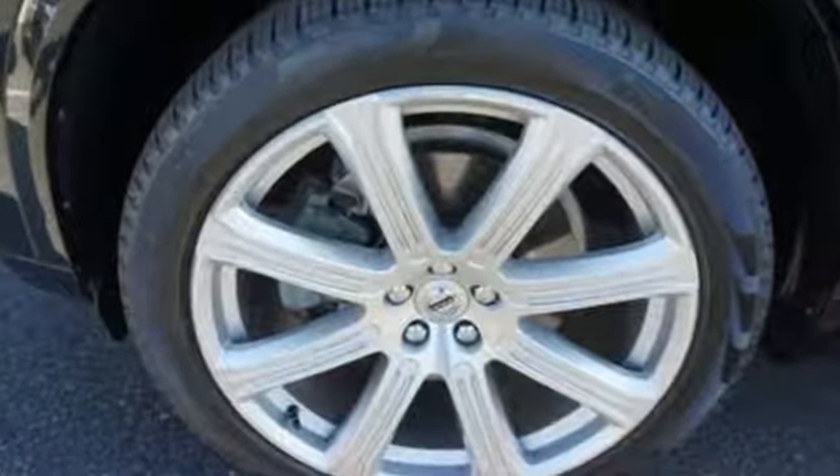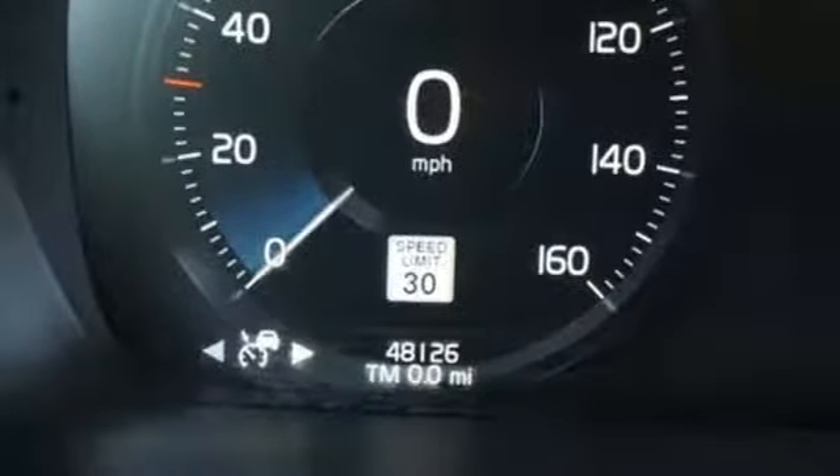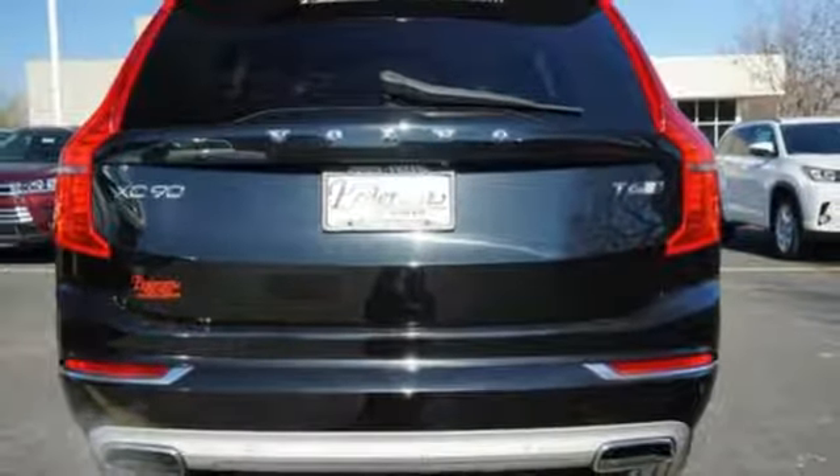Integrated navigation system with voice activation, power heated mirrors, multi-zone climate control, configurable instrument gauges, doors and push button start proximity key.